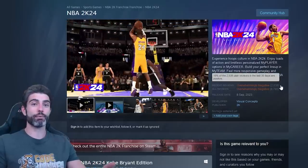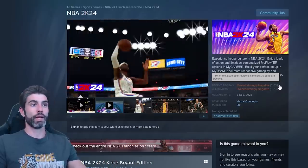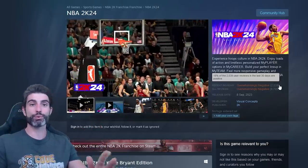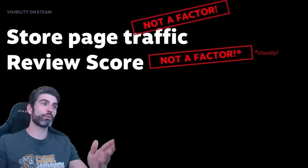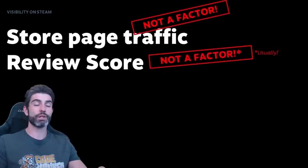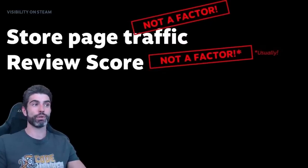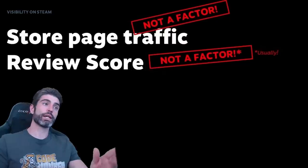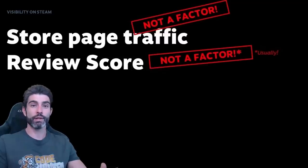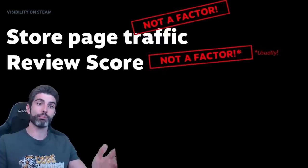However, I would highly caution you against this type of thinking. This strategy only works if you have a multi-million dollar marketing budget. If you do, you can pretty much brute force the algorithm into giving you more visibility by forcing a certain number of sales regardless of reviews. But if you're just a regular indie, then while technically review scores don't impact visibility directly, since you don't have that massive marketing budget, you are much more dependent on general player sentiment — and players are much less likely to buy a game with a mixed review score than a positive one. So having below a positive review score will actually impact your sales, which will indeed be a very important factor.